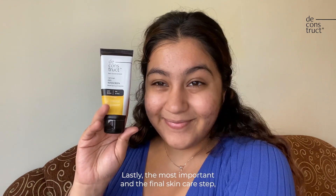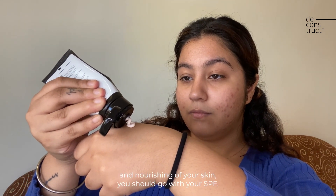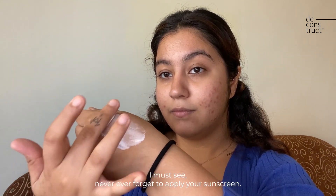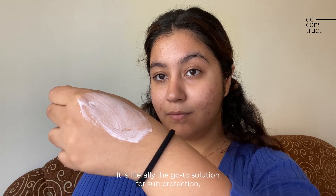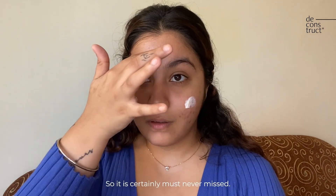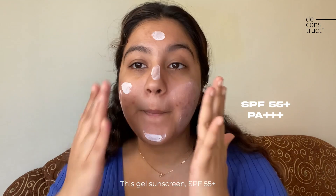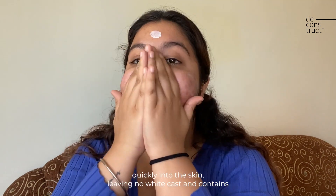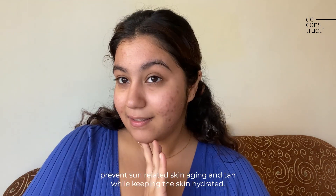Lastly, the most important and final skincare step: once you're done with cleansing, moisturizing, and nourishing your skin, you should apply your SPF. Never ever forget your sunscreen — it's a game changer and a go-to solution for sun protection, sun-related aging, and skin concerns. This gel sunscreen SPF 55+ and PA+++ is a lightweight formula that absorbs quickly into the skin, leaves no white cast, and contains hydrating agents that protect from harmful UV rays, prevent sun-related skin aging and tan, while keeping the skin hydrated.